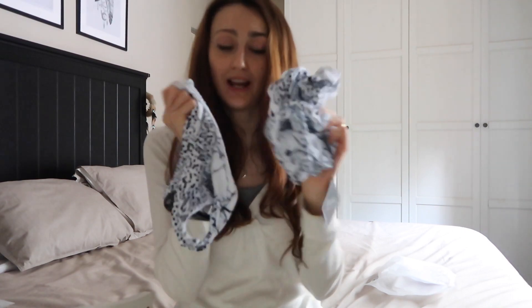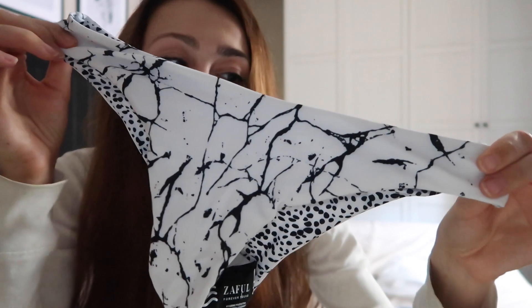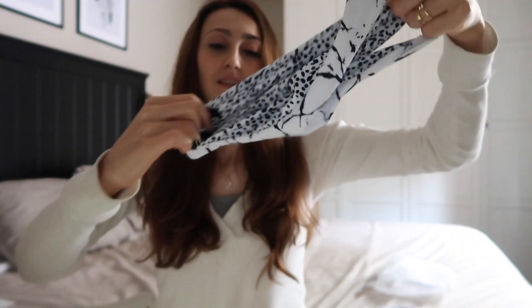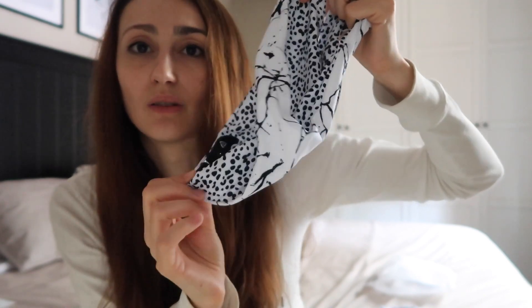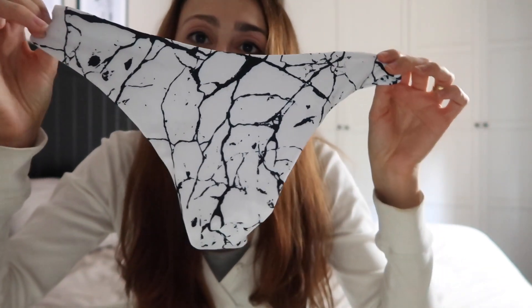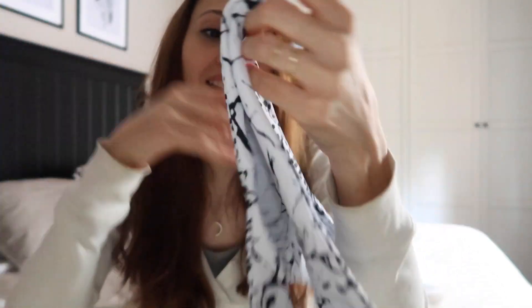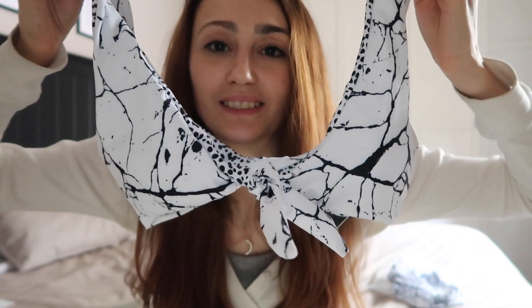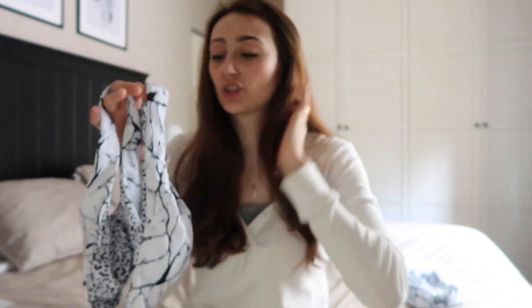Este es en color blanco y negro, hace tipo mármol, mirad qué bonito. La parte de aquí queda un poco así porque trae protector de higiene, pero cuando lo quitas se queda normal. La parte de atrás es así. Como os digo, es reversible, y se queda con los puntitos de color negro por el otro lado. La parte de arriba no se puede graduar ni de los tirantes ni de aquí, entonces me viene pequeña y no me cabe. Pero este queda monísimo puesto, de verdad.